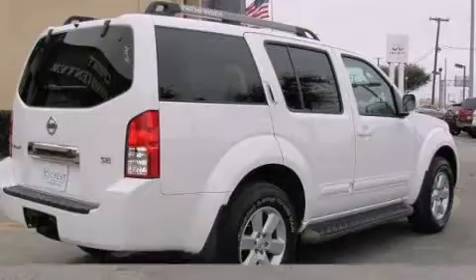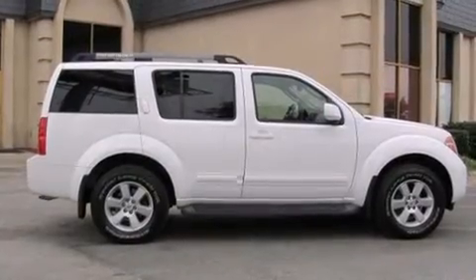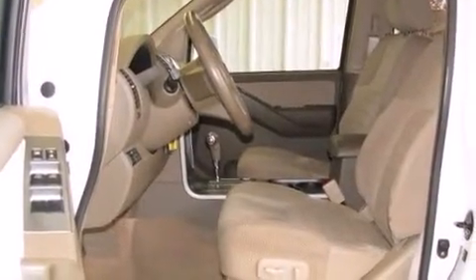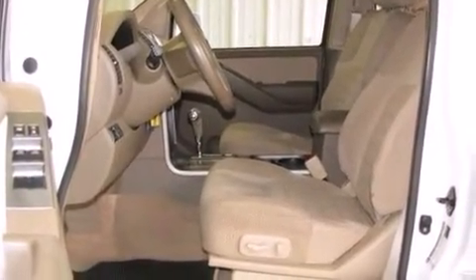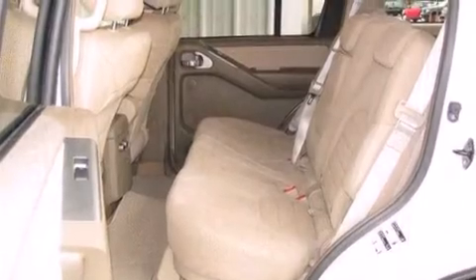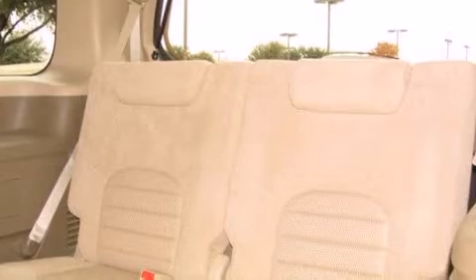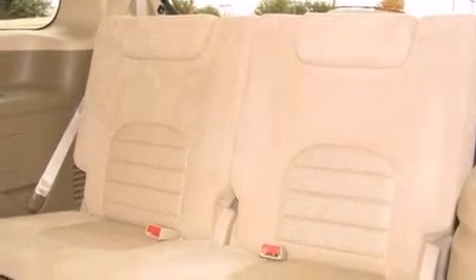It's equipped with tons of terrific amenities, but it won't break your budget, such as remote keyless entry, a rear window wiper, front and rear cup holders, and one-touch window functionality. Audio features include a CD player with AM-FM radio and six well-positioned speakers.